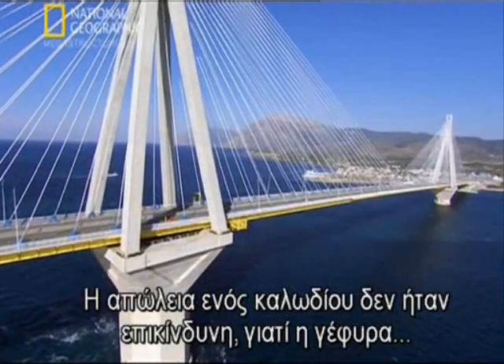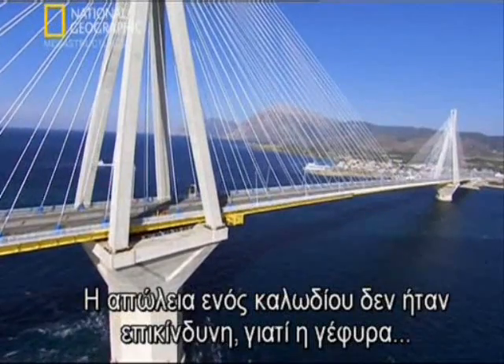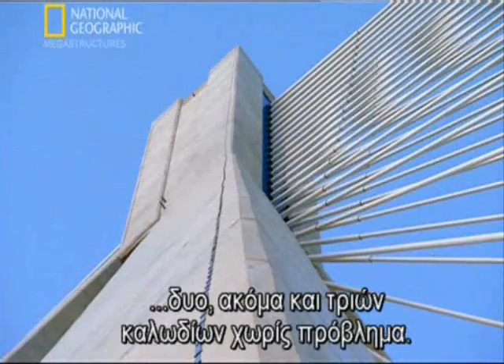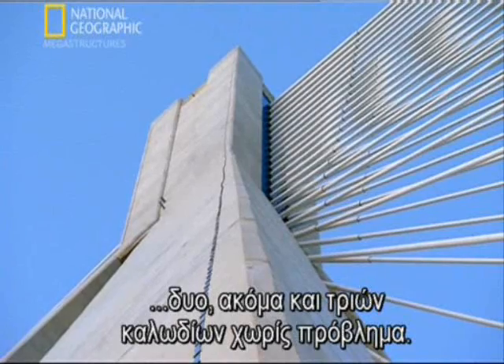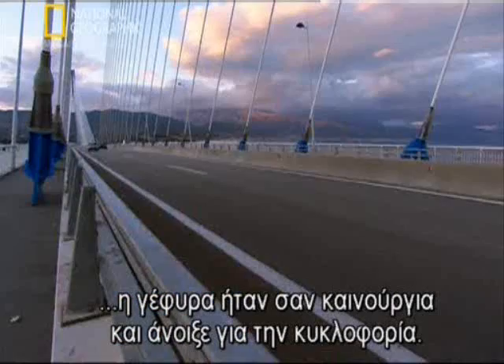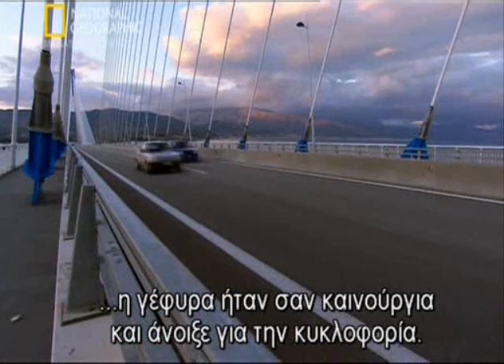Losing one cable was not dangerous. This bridge was built so mightily it could handle losing two or even three cables without a problem. Three days after the freak lightning strike, the damaged cable had been replaced. The bridge was as good as new and open for traffic.